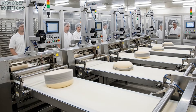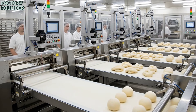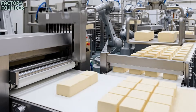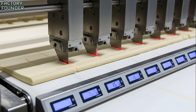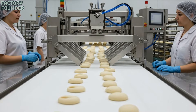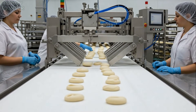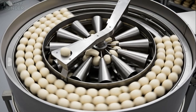Every dough piece is divided and weighed with exact accuracy, guaranteeing identical loaves from the first to the last. In the rounding stage, humble dough pieces become perfectly shaped spheres, ready for fermentation.